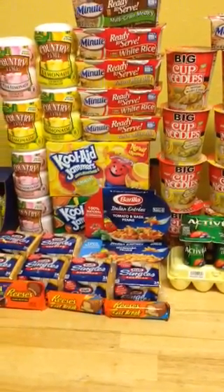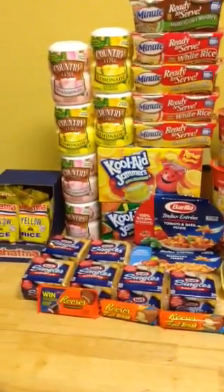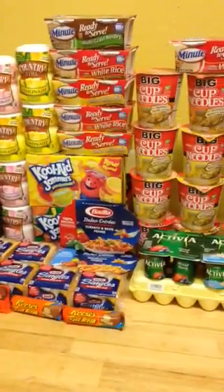Hi and thank you for visiting Divine Savings on YouTube, where you can learn how to save on what you need to have what you want. It is a huge day for Winn-Dixie shoppers in my town.